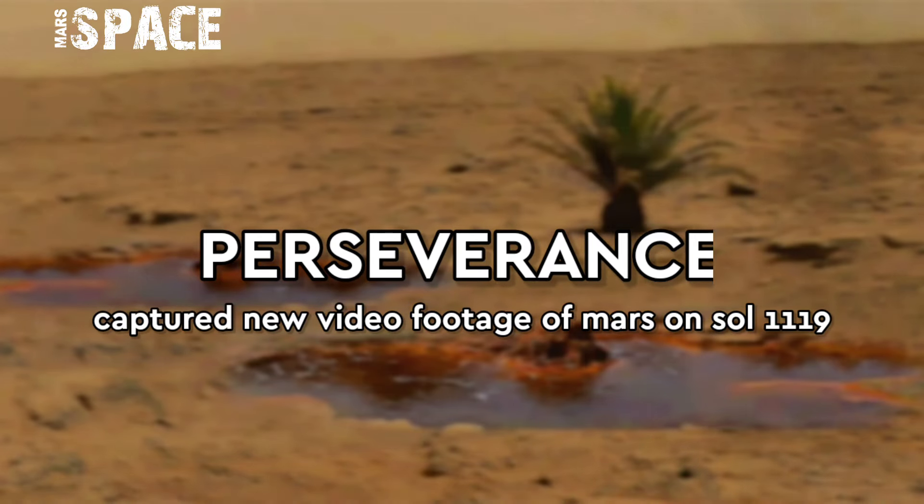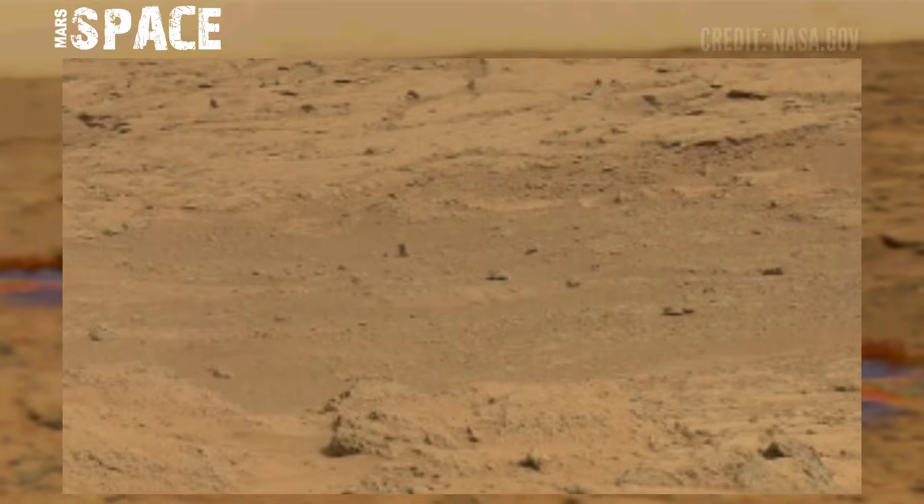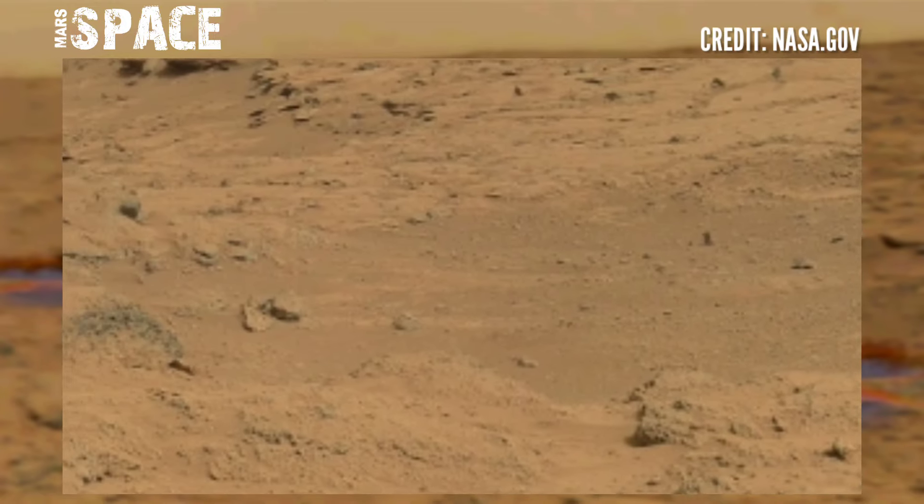Hello, my dear friends. Welcome back to our YouTube channel, Mars Space. If you are new, hit the like button with thumbs up and please watch the full video.